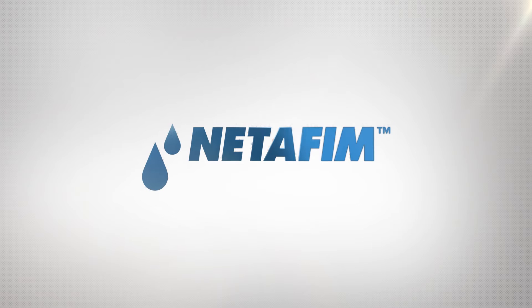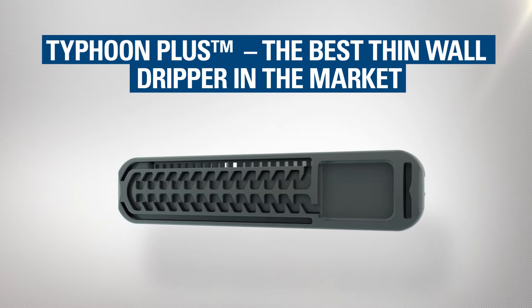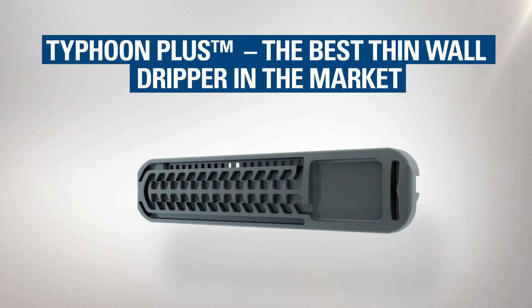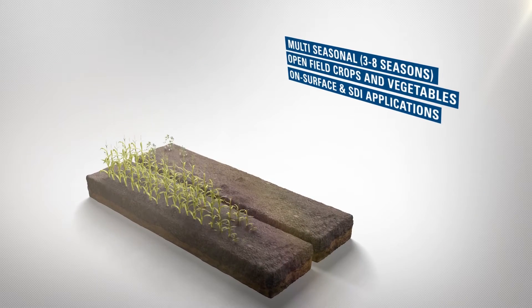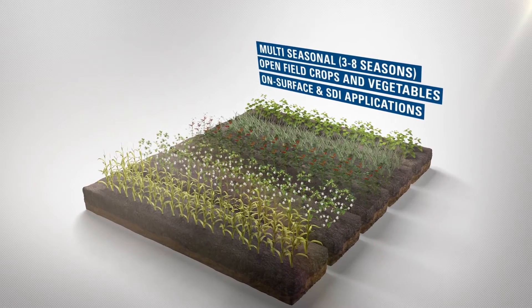As the leading irrigation company, we continuously seek new solutions to address the changing needs of the growers. Introducing Typhoon Plus — the best thin wall dripper in the market for multi-seasonal open field crops in on-surface and SDI applications.